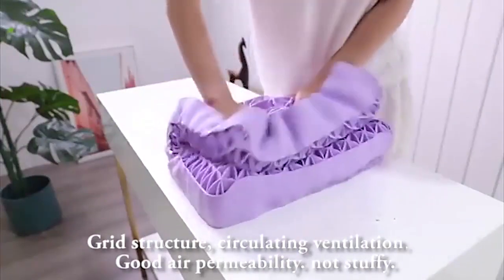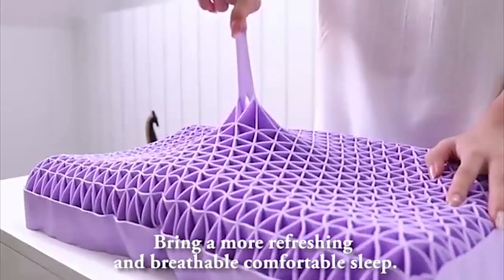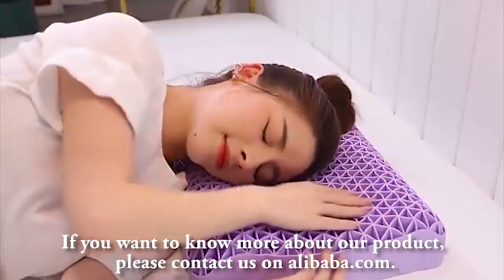The air permeability keeps it from getting stuffy, bringing a more refreshing, breathable, and comfortable sleep. If you want to know more about our product, please contact us on Alibaba.com.